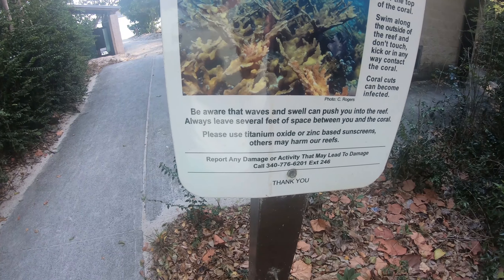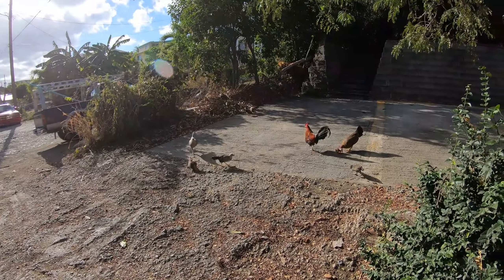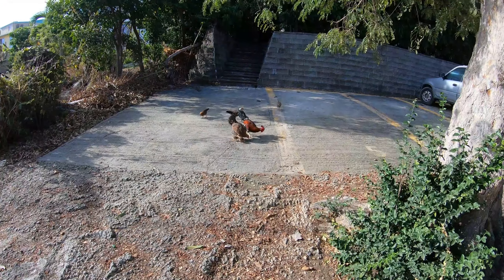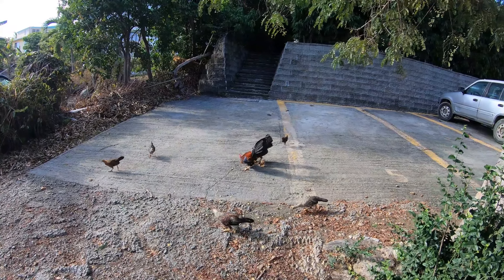Please use titanium oxide or zinc-based sunscreens — others may harm our reefs. We got the wild chickens of the Virgin Islands. A lot of times the mother will actually feed the babies and not feed herself. This does not seem to be one of those times.